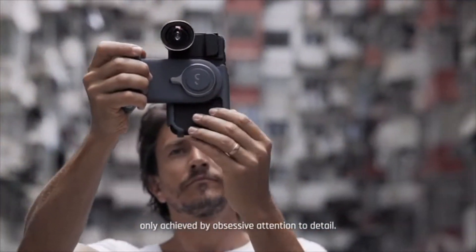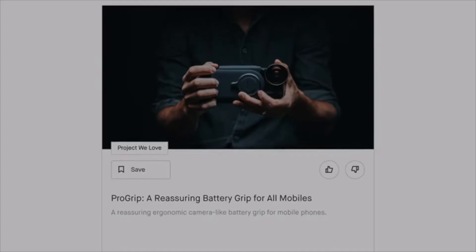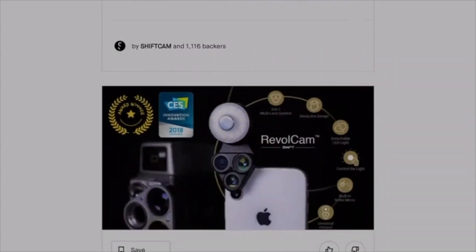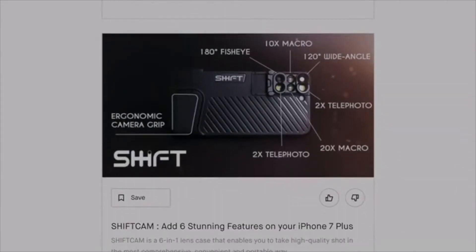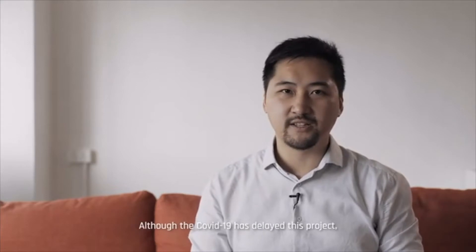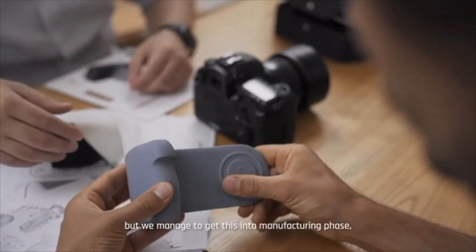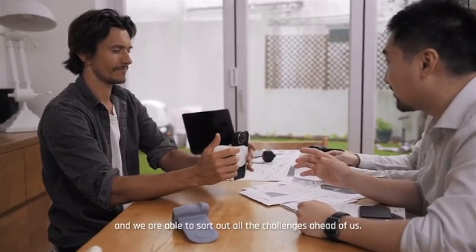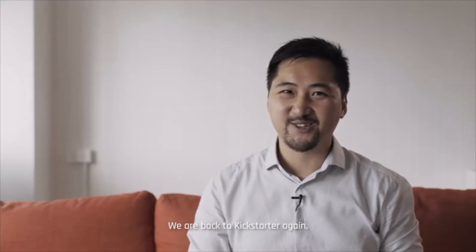Hi everyone, I'm KL, the founder of ShiftCam. ProGrip is our number six crowdfunding campaign in the past three years. Again, we set out to rethink and redesign the tool that enables creative minds to share their stories across the world. Although COVID-19 has delayed this project, we managed to get this into the manufacturing phase and we're able to sort out all the challenges ahead of us. We're back to Kickstarter again. With your help, we're able to bring this project to the next level. Join us.